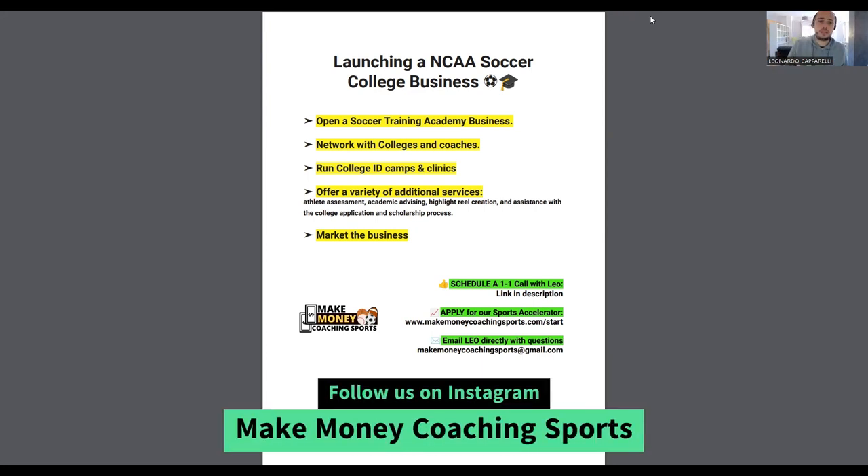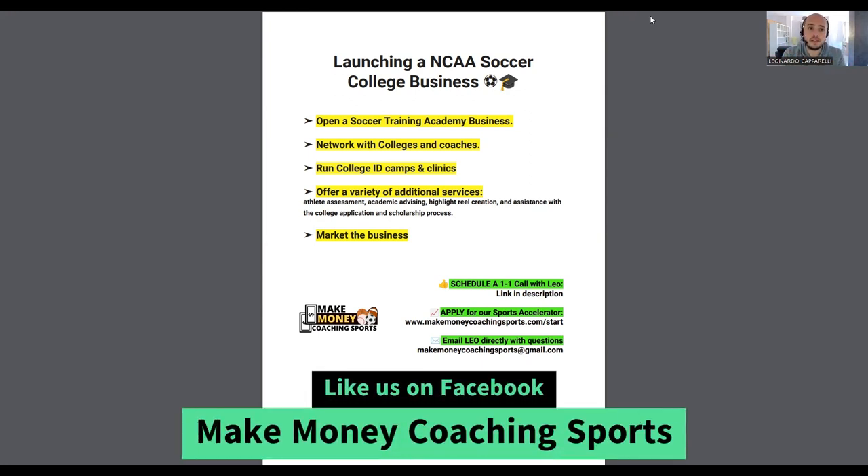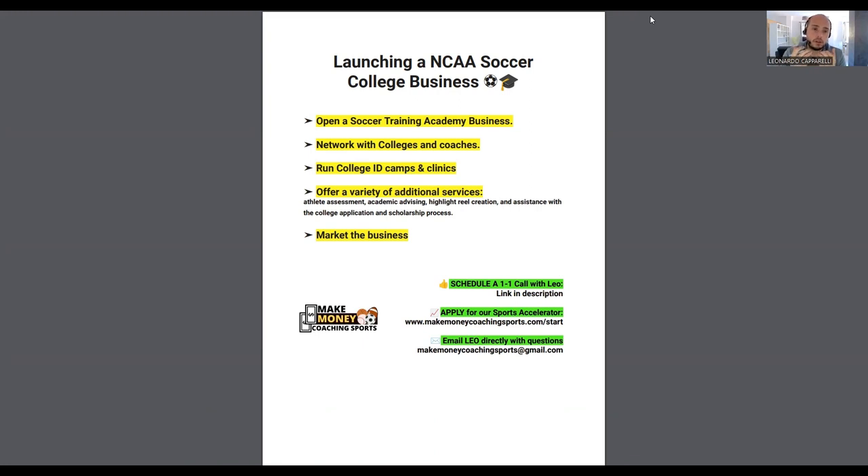A lot of coaches reach out wanting to start a college recruitment business, but we don't work with any coach who doesn't already have an academy business. You have to have a sports training or sports coaching business for us to be able to work with you and implement what I'm going to be sharing today. Reach out to me below this video — don't stay stuck, that's why I'm here to help.